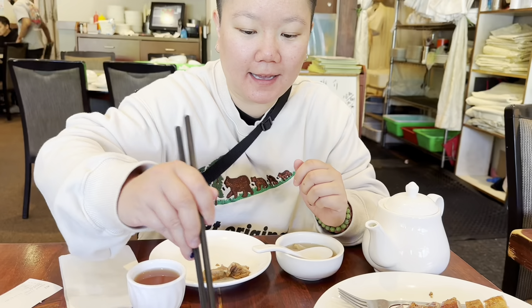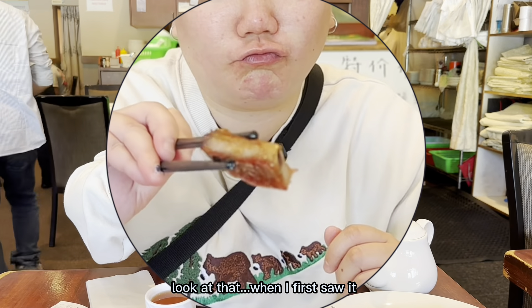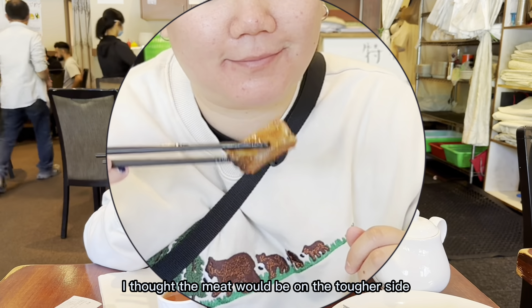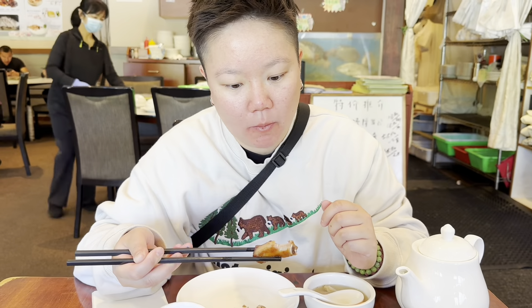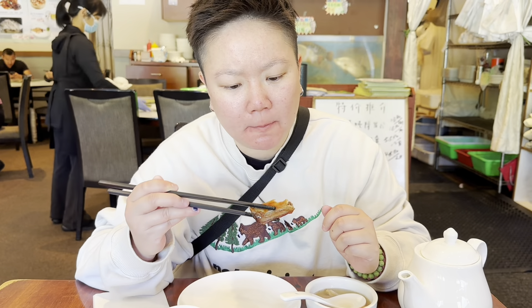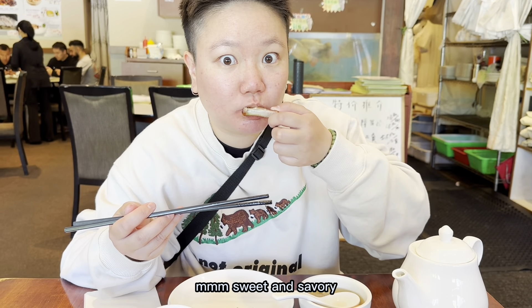How's it? Look at that! When I first saw it, I thought the meat would be on the tougher side, but actually it was really soft. Mmm, sweet and savoury!